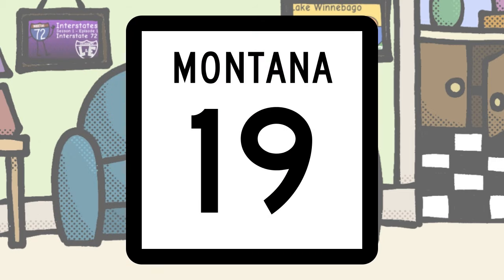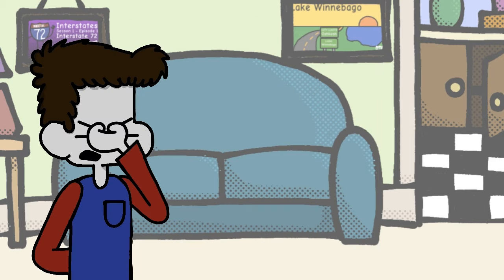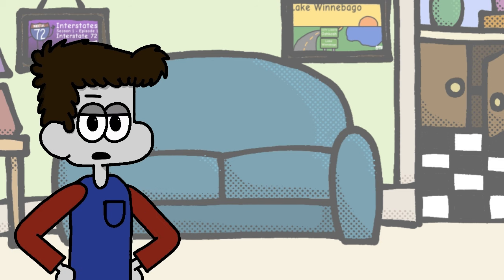Really, Montana? You're gonna do this too? Be a geography YouTuber, they said. It'll be fun, they said. Try to come up with something more original, Montana. I'm getting quite sick of this box design by now.